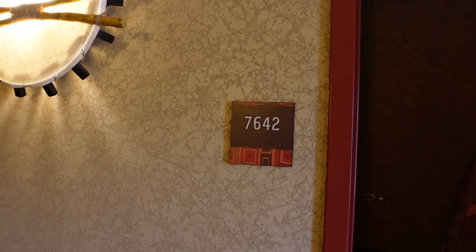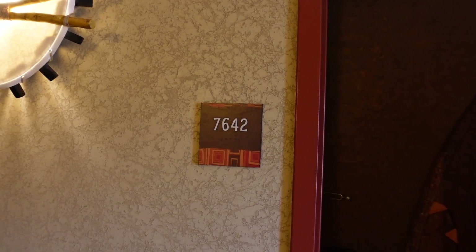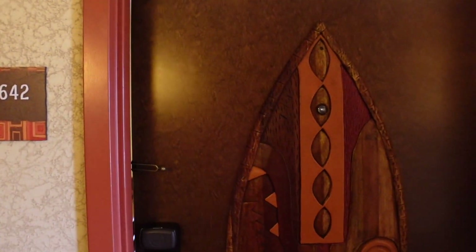Our room is finally ready — room 7642! Before we get into the room tour, I just wanted to mention that we are staying in a deluxe studio here at Kidani Village with a savannah view, just in case you are looking into booking a room here at Disney's Animal Kingdom Lodge.